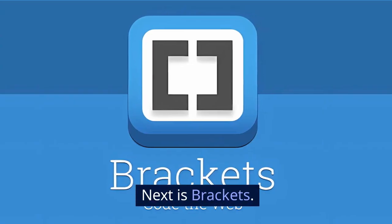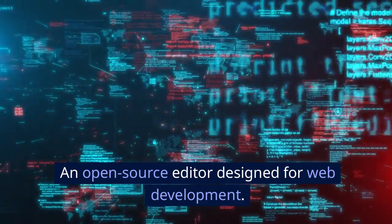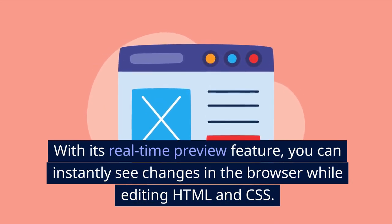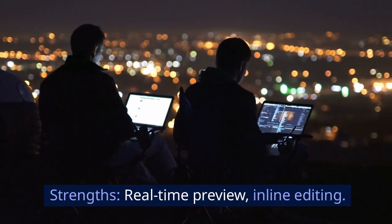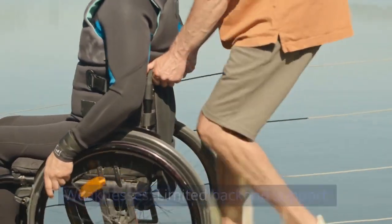Next is Brackets, an open-source editor designed for web development. With its real-time preview feature, you can instantly see changes in the browser while editing HTML and CSS. Strengths: real-time preview, inline editing. Weaknesses: limited backend support.